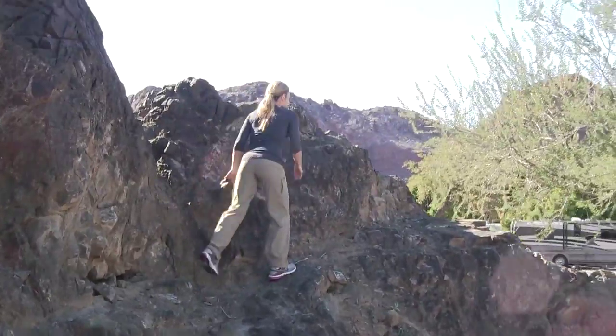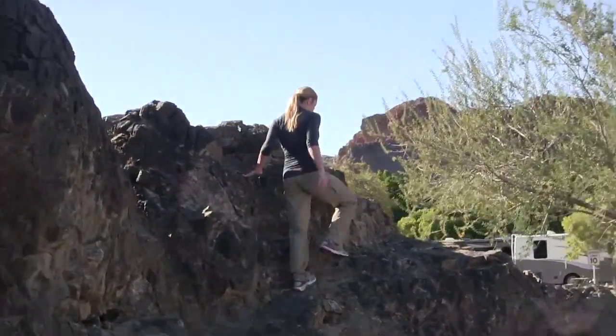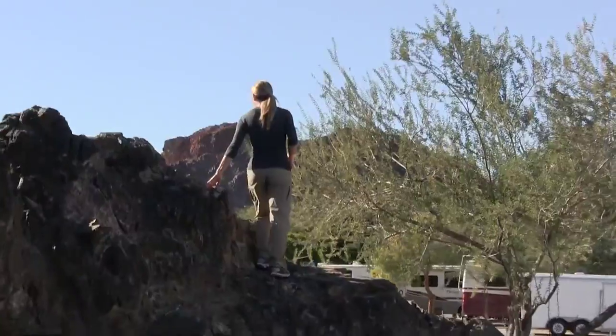Steph couldn't wait to get exercising so she started even at the site. Well, these rocks were right in the middle of the park — hard to resist.